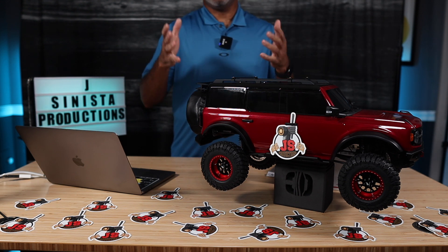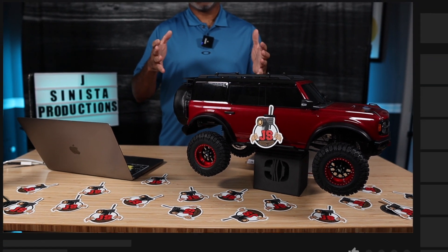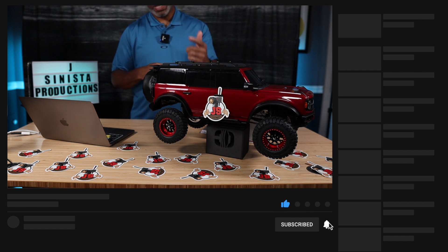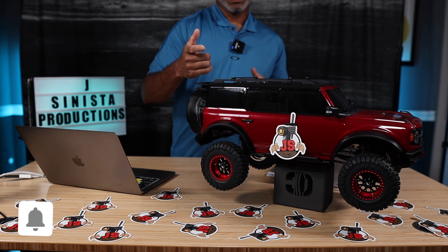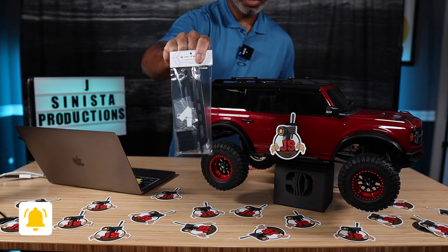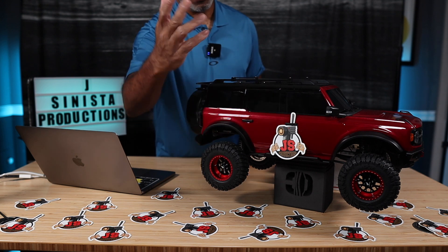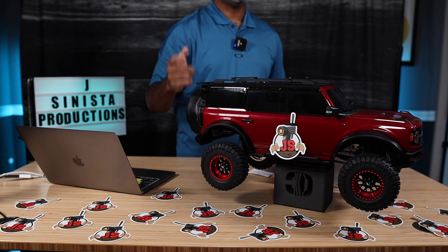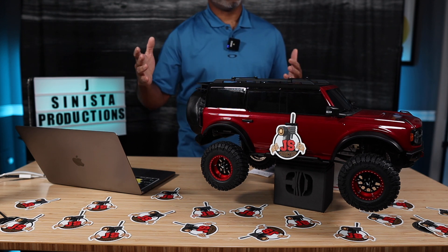All right fam, we're back again. Unfortunately, our previous winner selected for the HTEC Customs sidesteps did not contact us within the seven days specified, which was yesterday, the 20th of September. So today we're doing a redraw and you now have another chance at winning those HTEC Customs all aluminum sidesteps that you see right here on the Ford Bronco. So let's go ahead and get to the selection process and roll that intro footage.